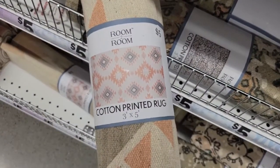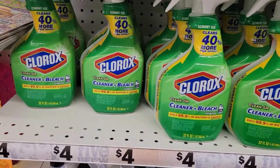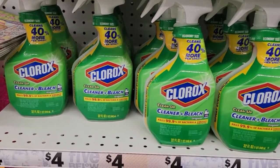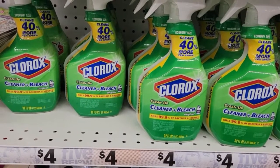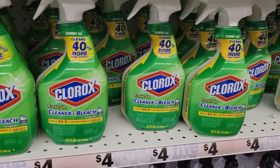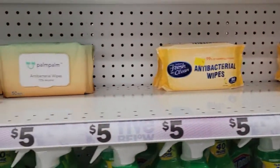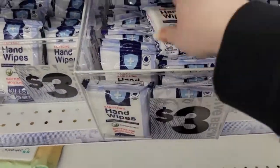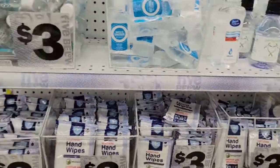Over here they have Clorox cleaner with bleach for four dollars — really not a bad deal. I can never find Clorox at Walmart, the grocery store, or Target — it's always gone — but Five Below has quite a few. They also have antibacterial wipes running low, and hand wipes for three dollars.